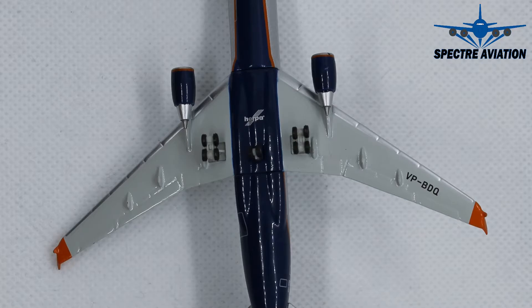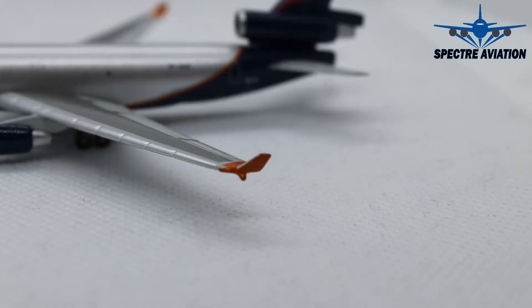Then moving on to the winglets of this aircraft, which have been given this nice orange color that really makes it contrast with the rest of the livery. It looks quite nice — a very nice accent of the livery.